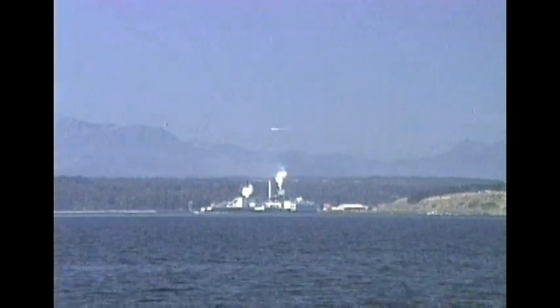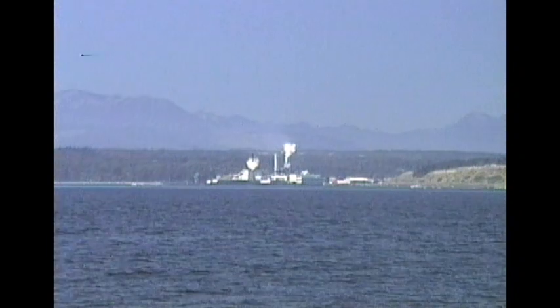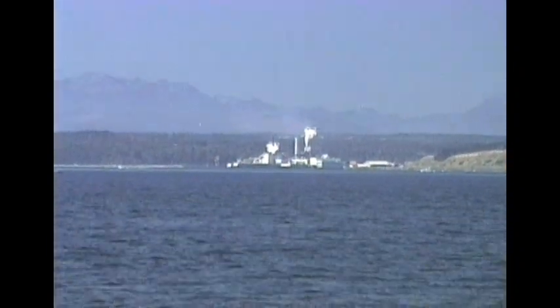Right now the smoke is starting to rise straight up, which means there's very little wind. So keep an eye on those stacks because when that wind starts to drop and that smoke starts to fall over, rough water out here in the mid-channel area.